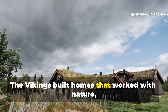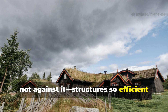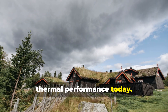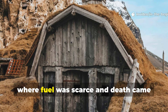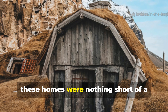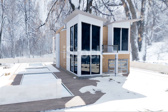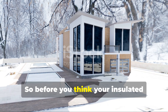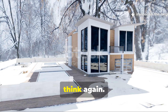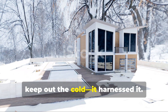The Vikings built homes that worked with nature, not against it — structures so efficient that modern engineers still study their thermal performance today. And in the Arctic, where fuel was scarce and death came quickly to the unprepared, these homes were nothing short of a survival miracle. Before you think your insulated modern home could handle what the Vikings faced, think again. They built something that didn't just keep out the cold. It harnessed it.